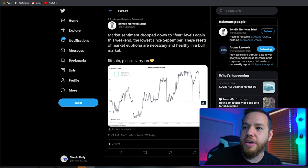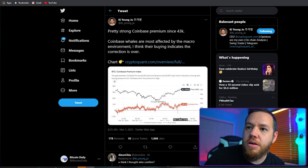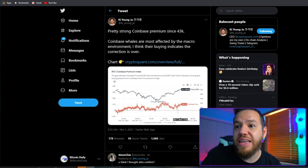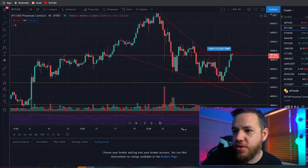Another analyst noted a pretty strong Coinbase premium since $43K, saying that Coinbase whales are most affected by the macro environment and their buying indicates the correction is over. So let's go ahead and take a look at the charts — let's dive into this.